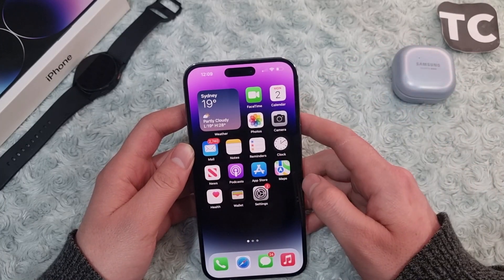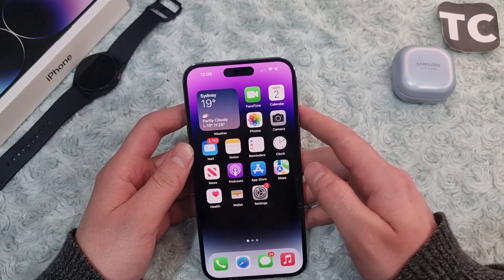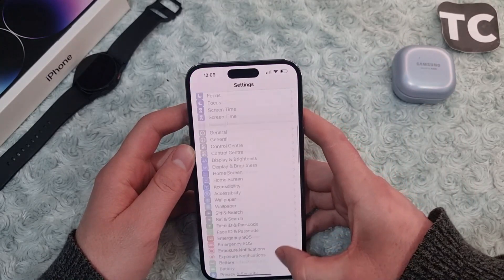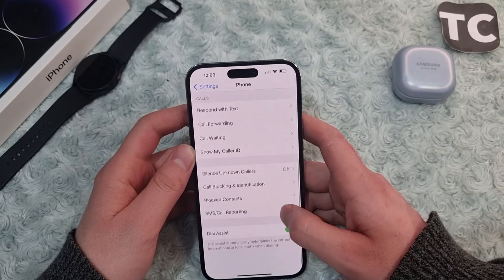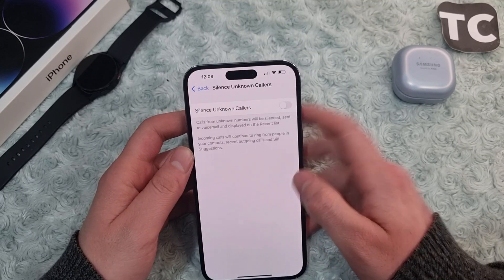I'll show you two ways to do that. The first way is to enable a feature in Settings called Silence Unknown Callers. Go to Settings, scroll down, and tap on Phone. In the Phone settings, scroll down and you'll find the option for Silence Unknown Callers — simply tap on it.